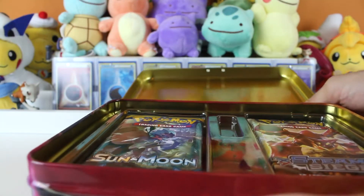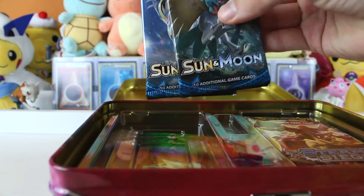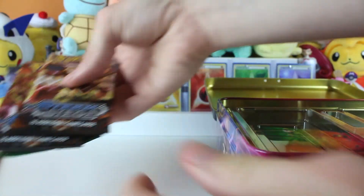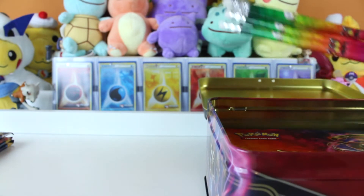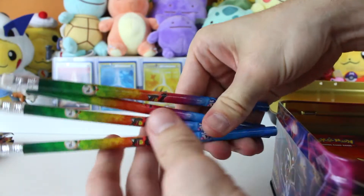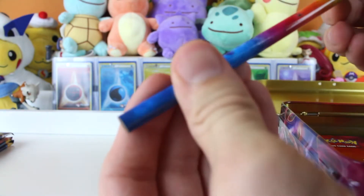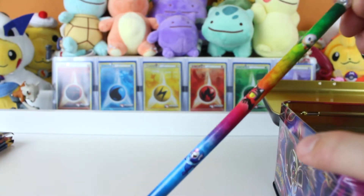We've got some booster packs: two Sun and Moon, we've got Steam Siege, and we've got a Fates Collide. So they're five packs like the cover said. And then if that wasn't good enough, we've got some pencils. I'm digging these colors. These are the kind of crummy pencils that look like they're wrapped in plastic. You know when you were a kid and you'd sharpen them and they would just keep breaking?